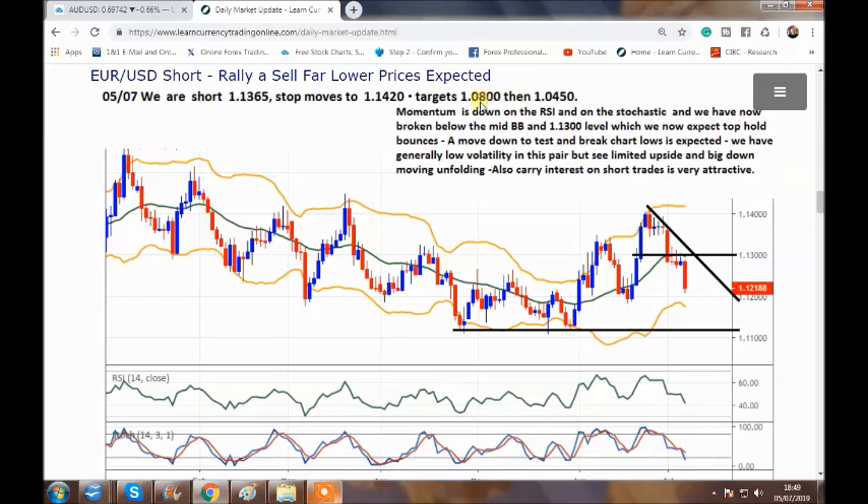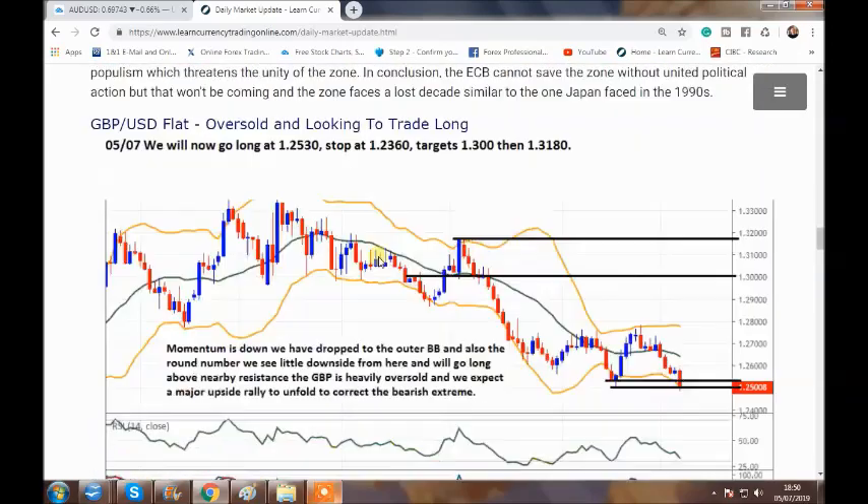We are going to break heavily to the downside — I've got 108 then 104.50 as my targets. I think we're going to break these chart lows to get volatility up and drive a big trend to the downside. In the interim, very attractive interest rates and little upside. There's nothing good going on in the eurozone — the central bank is really struggling to kickstart the zone, they've got stimulus, negative rates, etc. Everything favors the USD going forward.